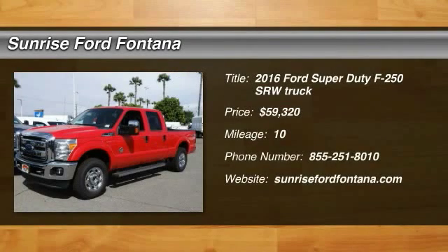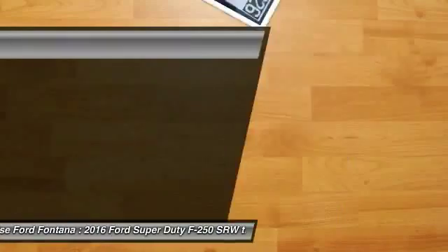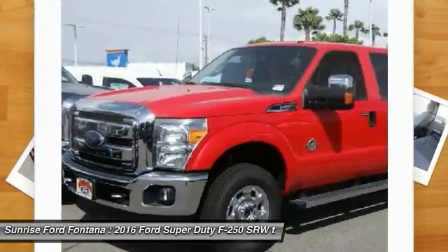2016 F-250 Super Duty. Head-to-head fuel efficiency. Head-to-head towing. Head-to-head torque.